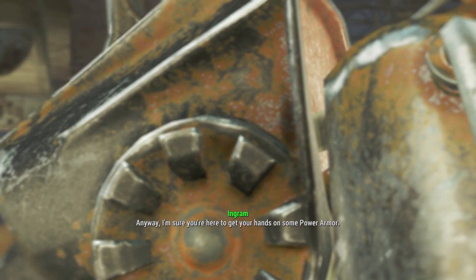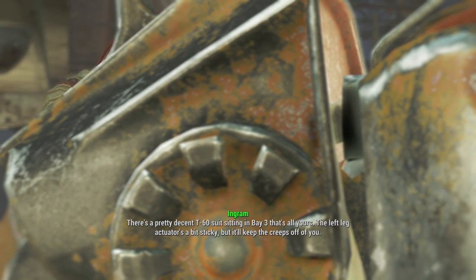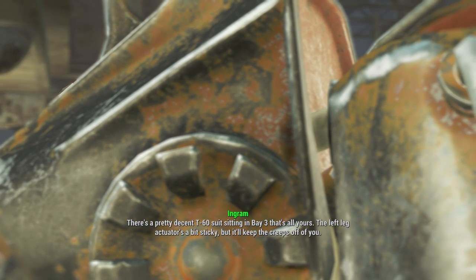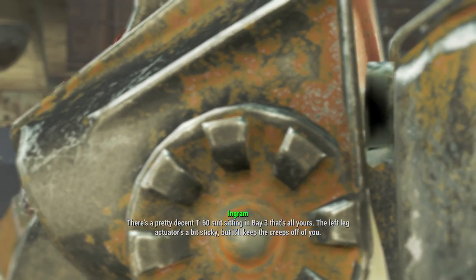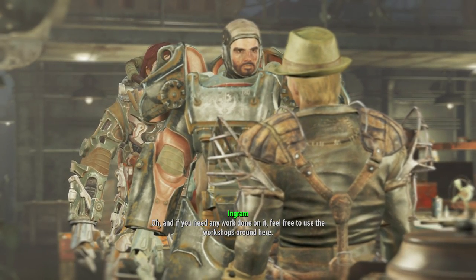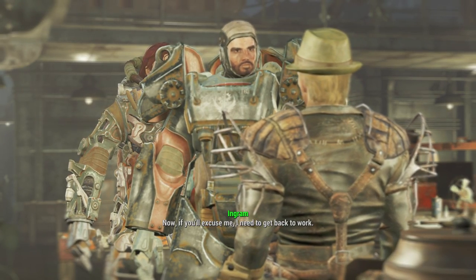I'm sure you're here to get your hands on some power armor. There's a pretty decent T-60 suit sitting in Bay 3 that's all yours. The left leg actuator's a bit sticky, but it'll keep the creeps off of you. And if you need any work done on it, feel free to use the workshop. Now if you'll excuse me, I need to get back to work.